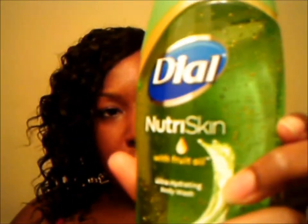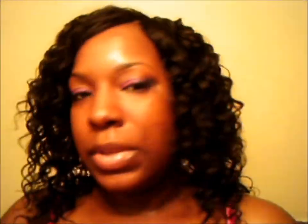This is the NutraScan with fruit oil — grape seed and lemongrass. I haven't tried this one yet; as you can see, it's still full. But it smells pretty good, pretty clean, very fruity. It has little beads in it, so I'm curious whether that would break my skin out or not, but it probably won't. A lot of the NutraScan and natural Dial stuff hasn't broken me out yet.